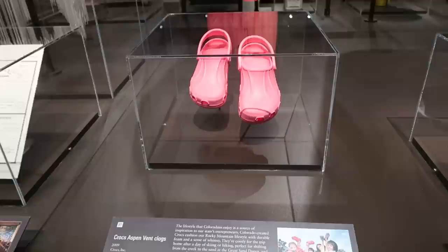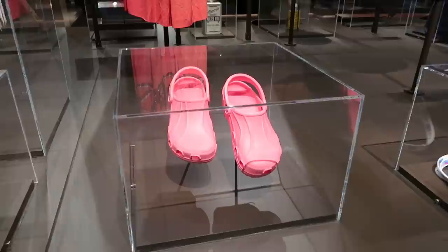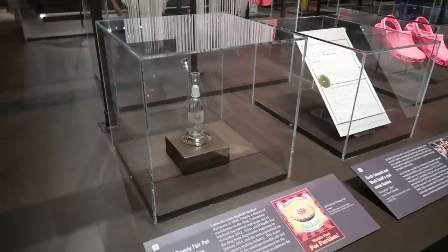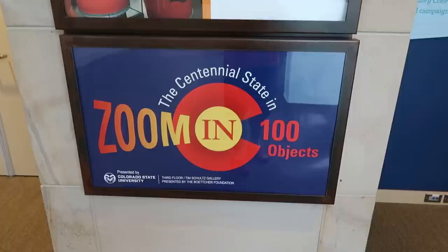Item number 97: we have a pair of Crocs. I just learned that Crocs were invented in Colorado, which really makes sense. It says the Crocs helped cushion the Rocky Mountain lifestyle with durable foam and a sense of whimsy. And here we have a water pipe made at the Denver County Fair — I guess we're talking about the legalization of the marijuana plant in Colorado. So we just went through and saw a hundred objects celebrating Colorado.